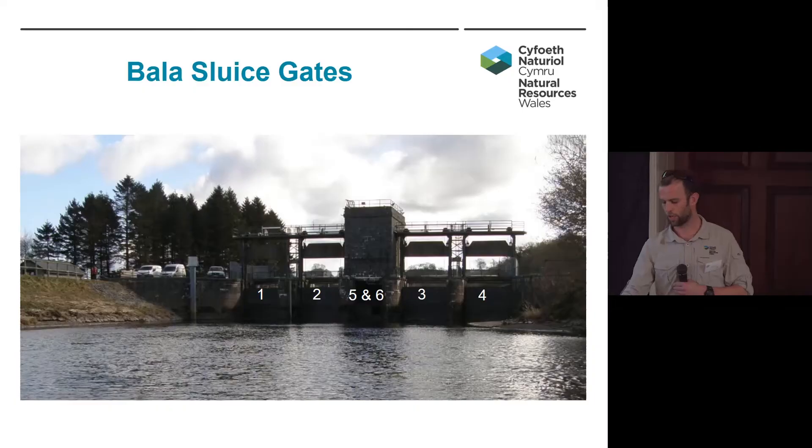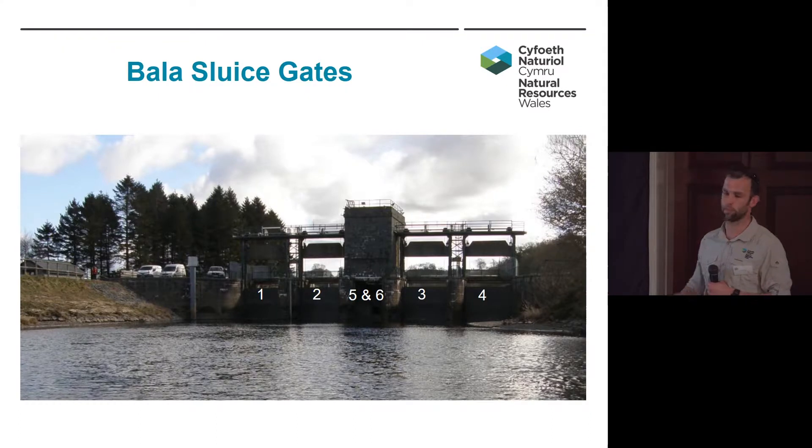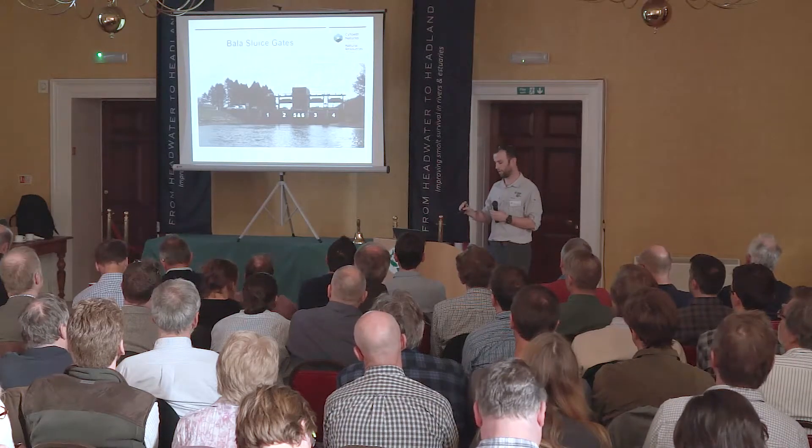These are the sluice gates, just to give you an idea of what we're dealing with. This is a photo looking downstream. The sluice gates were built in about the 1950s, the same time as Celyn Reservoir approximately. We've got six gates: one, two, three, and four are undershot sluice gates, referred to as the main gates. Five and six — five is upstream and six is downstream — were designed as a fish lock when first built, though they've never been operated that way. The majority of the time, five is operated out of the water completely and the level is controlled with six. They were built to regulate flows and levels within the Dee, both for flood risk and to allow abstraction downstream, and also to regulate levels within Llyn Tegid for summer amenity and within the main river downstream.